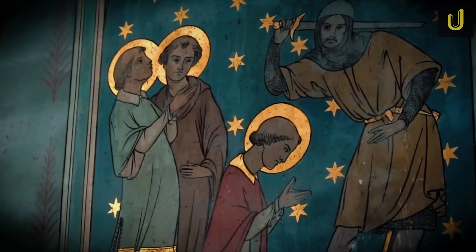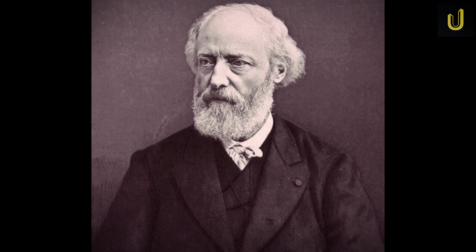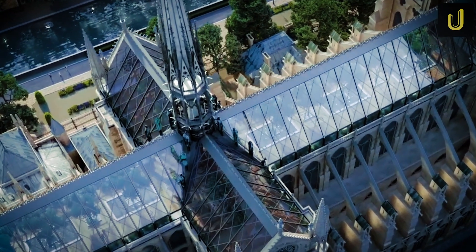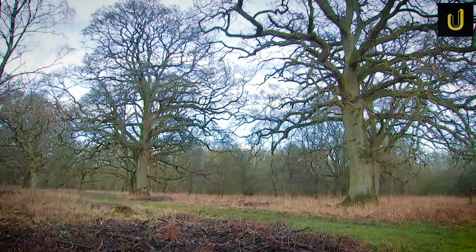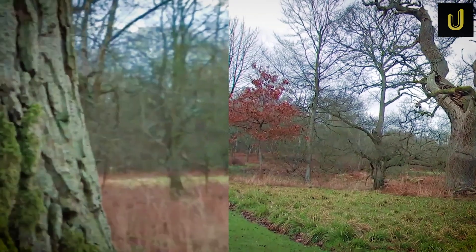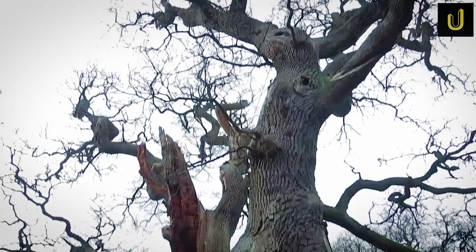Let's start with the spire — the one that collapsed through the burning roof. Designed by Eugène Viollet-le-Duc in the 1850s, it stood 93 meters tall and was built using over 500 tons of oak, covered in lead. Rebuilding it meant making an exact copy. France's historic forests provided the answer. Over 1,000 oak trees were chosen from more than 200 forests across France, including the Forest of Beursay and the Forest of Troncay. Some of these trees were as old as 230 years. The trunks had to be straight, at least 50 centimeters thick and up to 20 meters long — no curves, no knots. The trees had to be cut in the winter of 2021 before the sap started rising, otherwise the wood would crack during drying. It was a race against time and nature.